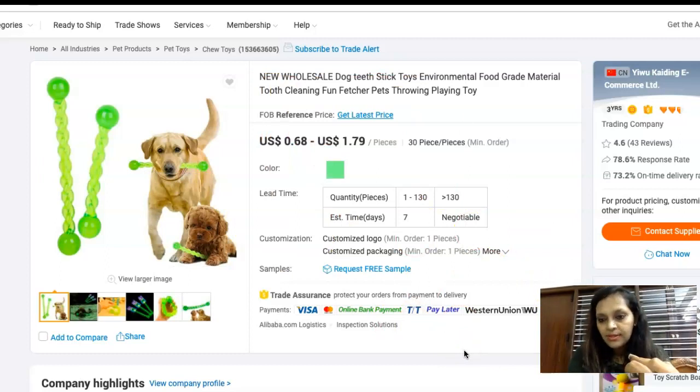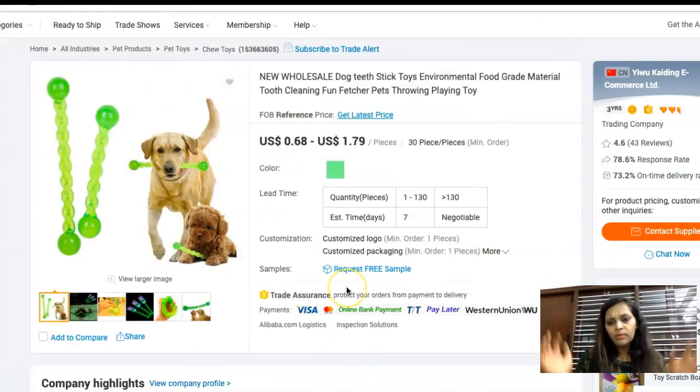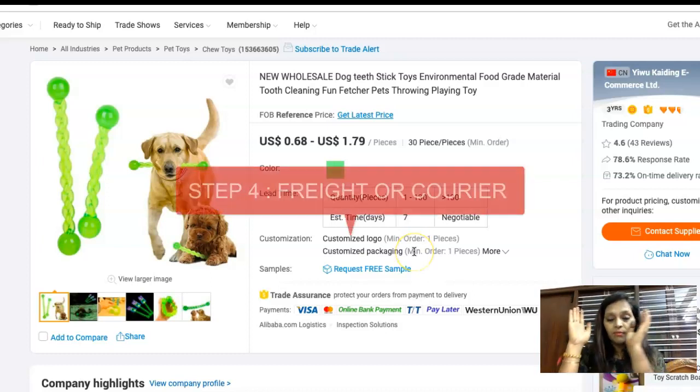The fourth step is you need to connect with international courier services, because the suppliers will send the products across. Make sure you have connections with nearly about 8 to 12 suppliers so you can talk to them, build a connection, and then crack the deal.